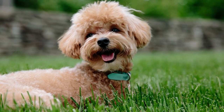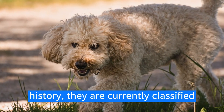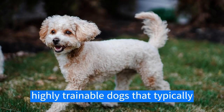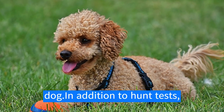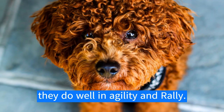Here are some work uses for the poodle. Poodles were originally bred for bird hunting, but despite this history they are currently classified as companion dogs. They are highly trainable and typically excel in obedience training. Historically they were also a popular circus dog, and in addition to hunt tests they do well in agility and rally.